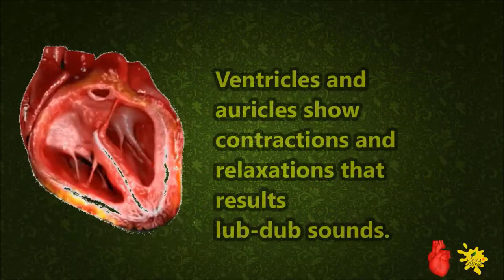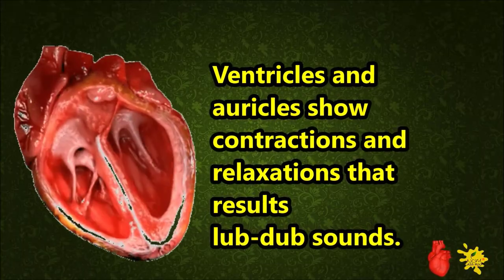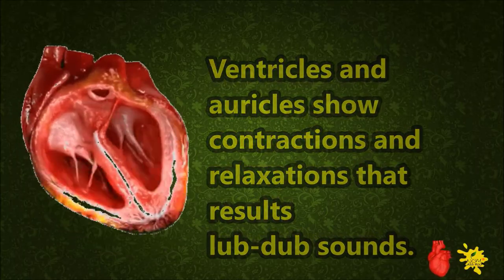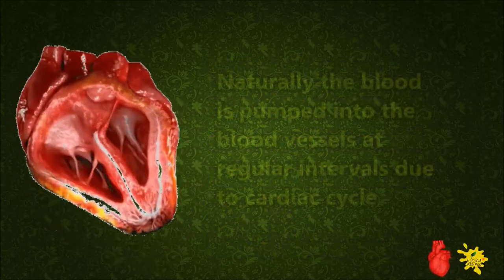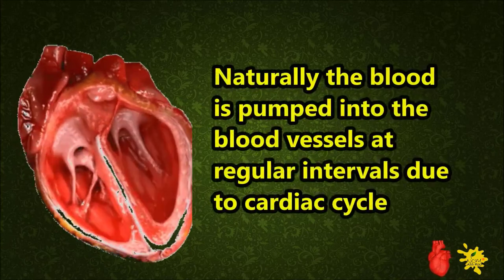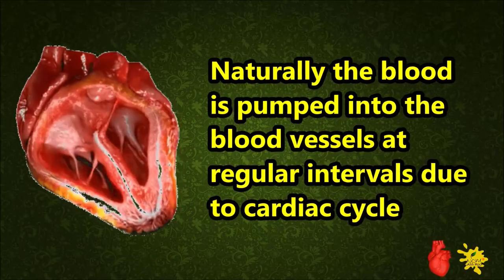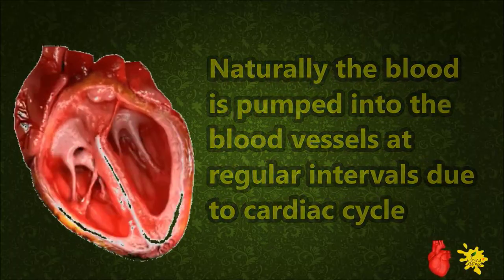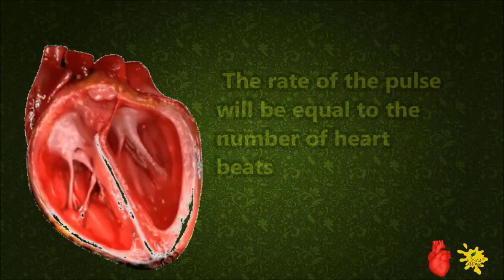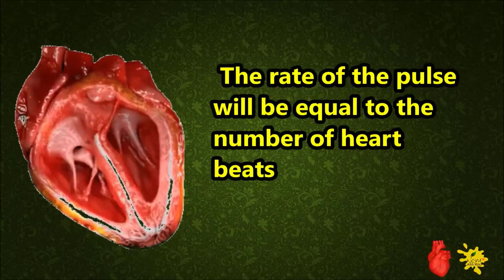Ventricles and auricles show contractions and relaxations that result in the lub-dub sounds. Naturally, blood is pumped into the blood vessels at regular intervals due to cardiac cycles. The rate of the pulse will be equal to the number of heartbeats.